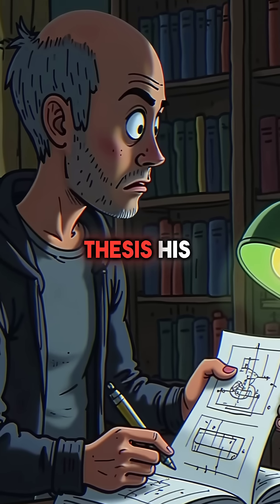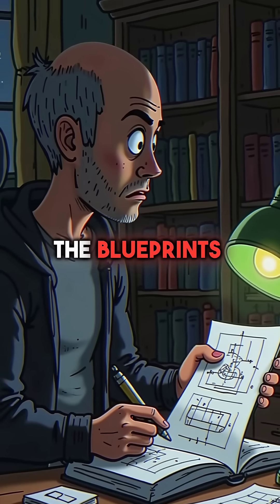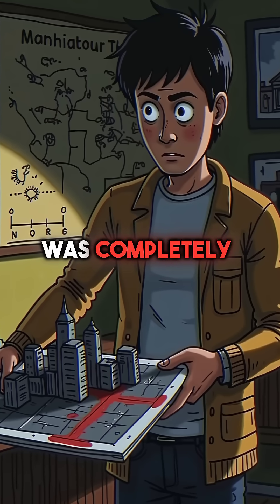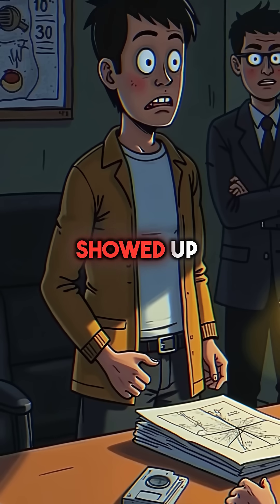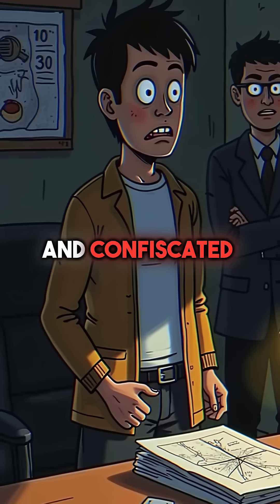When he submitted his thesis, his professor went pale reading the blueprints. The design was completely functional and could destroy Manhattan. Within days, the FBI showed up at his dorm room and confiscated everything.